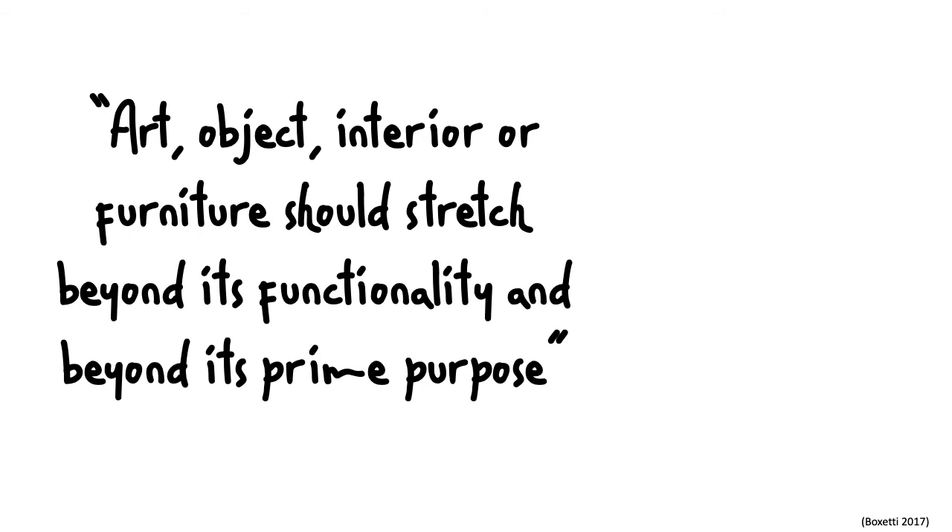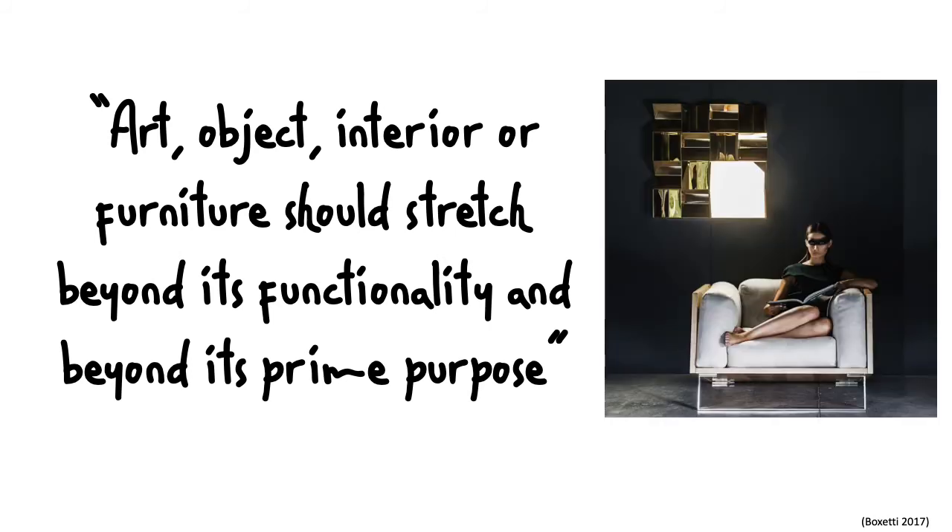So I found this quote that I love: 'Art, object, interior, furniture should stretch beyond its functionality, beyond its prime purpose.' When I read this I was like, yes, this is what Robert Wilson is trying to do. But then I realized this quote came from a furniture website — I thought it was from an art blog. It came from a furniture website, and I thought the furniture was pretty ugly. My bad, I thought it was very ugly. But it led me to these questions.